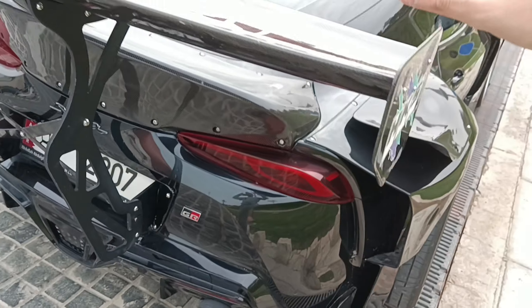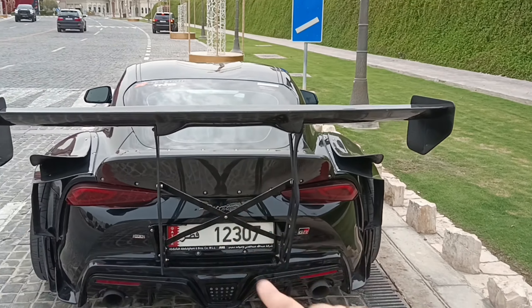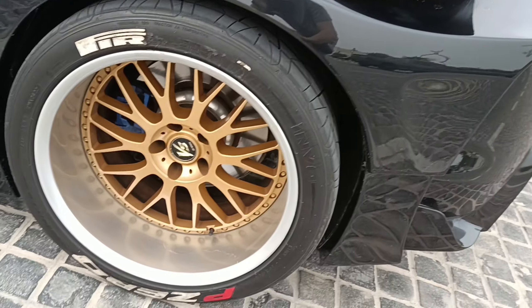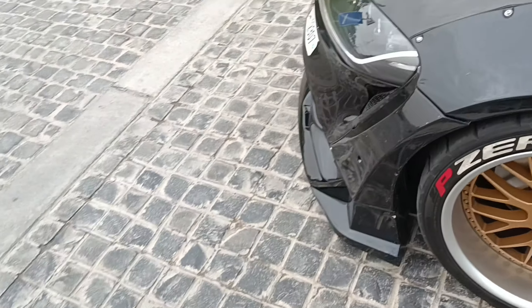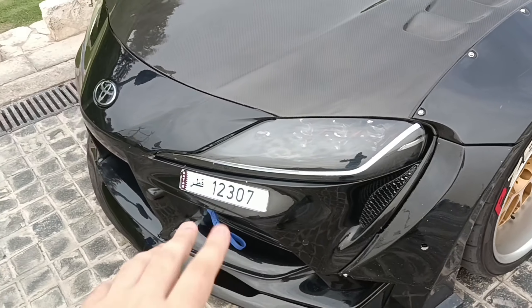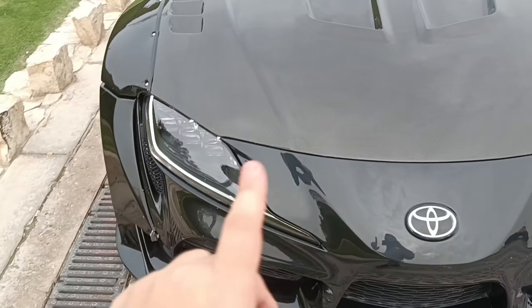The spoiler is the biggest on a Supra, and the brake calipers are also the biggest. It has some really cool openings, and the headlights are fully upgraded.